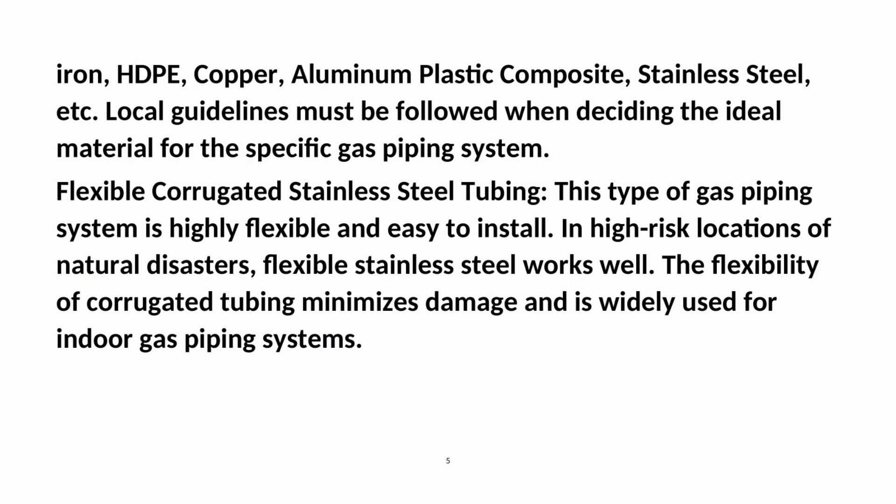Flexible corrugated stainless steel tubing: This type of gas piping system is highly flexible and easy to install. In high-risk locations of natural disasters, flexible stainless steel works well. The flexibility of corrugated tubing minimizes damage and is widely used for indoor gas piping systems.